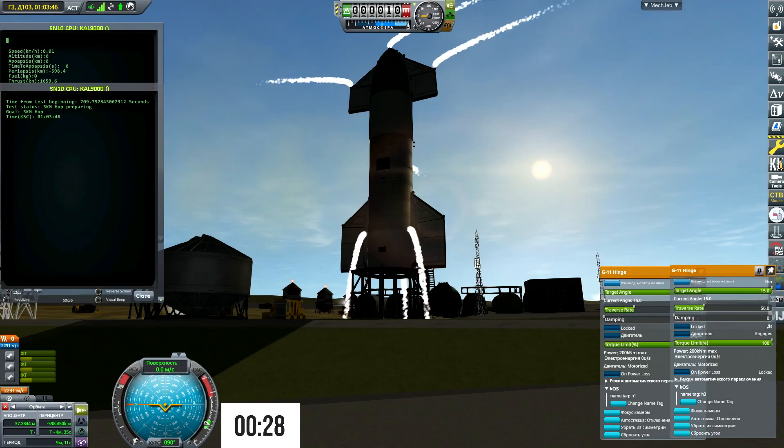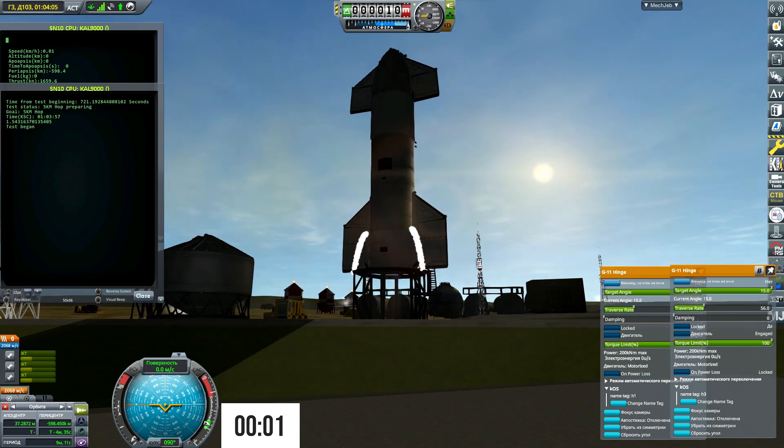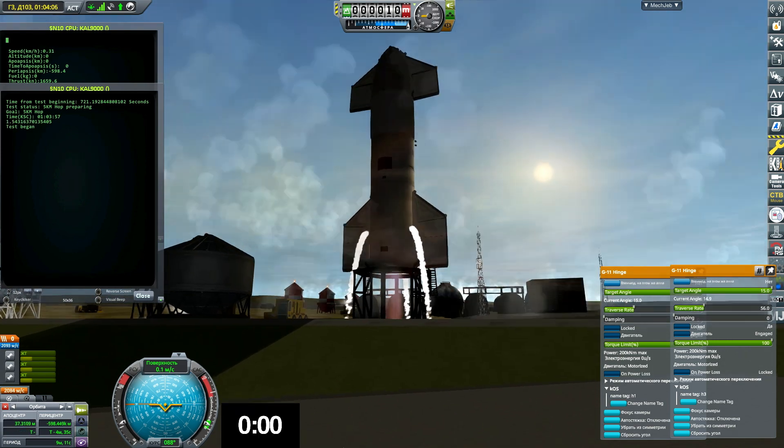Two minus 30. Copy. Two minus 10, 9, 8, 7, 6, 5, 4, 3, 2, 1, ignition.